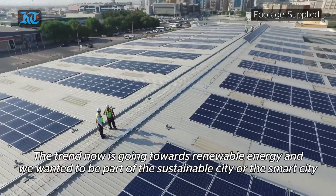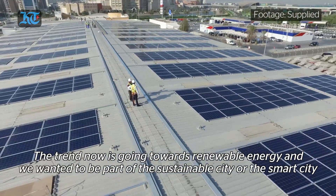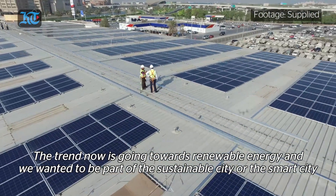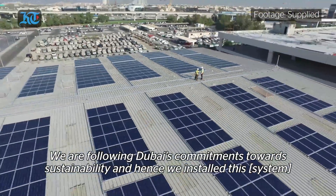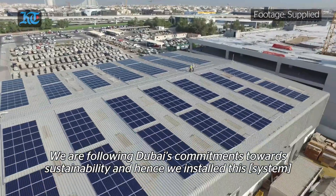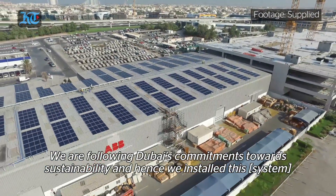The trend now is going into renewables and we wanted to be part of the sustainable city, or the smart city which we are in now. We are living near Dubai, and following Dubai's commitments towards sustainability, we immediately thought of that and we made it a fact and we installed it.